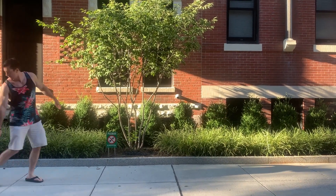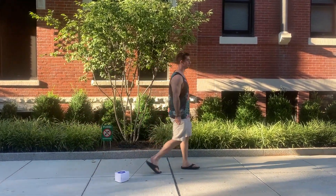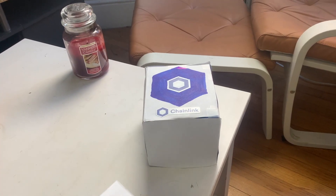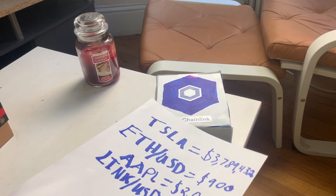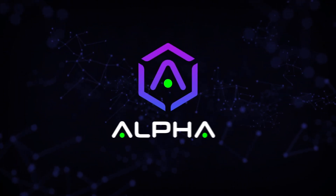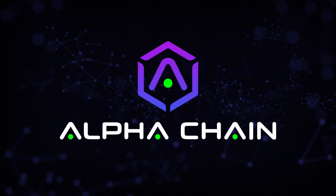Now that you know what it takes to run a node, let's learn what it takes to walk, raise, and care for your Chainlink node. This will be all the general pieces you need to know and consider when it comes to running a Chainlink node.